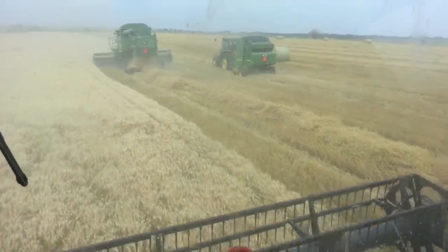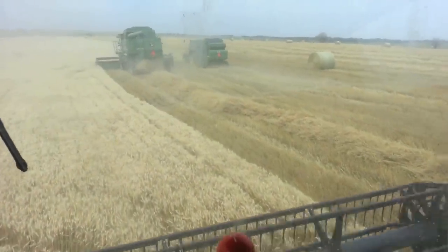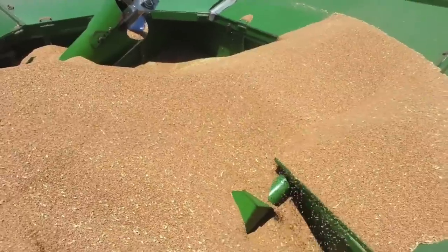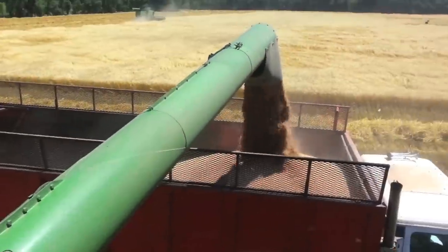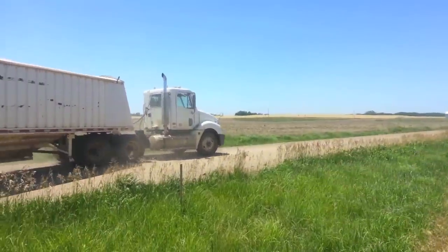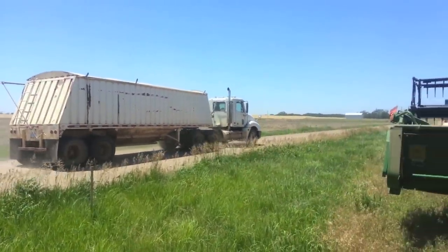Here we are out in the field harvesting the wheat. Wheat is the most popular crop grown here in Kansas and is a lot of fun to harvest. As you can see, the combines cut the wheat and thresh the seeds out of the plant. The seeds are then transferred into the grain bin, where they are stored until they are able to be unloaded into the trucks. Once the trucks are loaded full of wheat, they are driven to a grain elevator in town, where they will be unloaded.